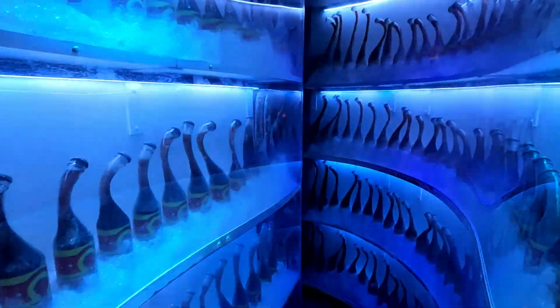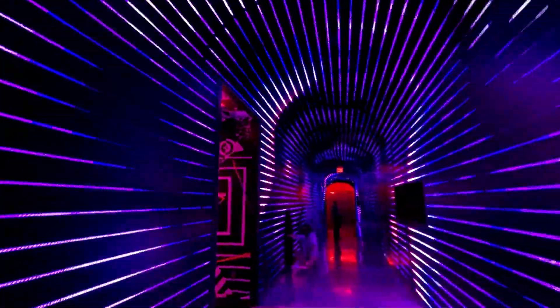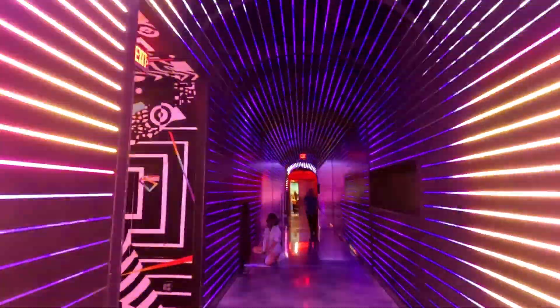Once you get there there's so much to explore — lots of imaginative art and special lighting effects. It is very cool and so much fun for all ages. There's even a hidden bar within Omega Mart as well as other bars located in Area 15.